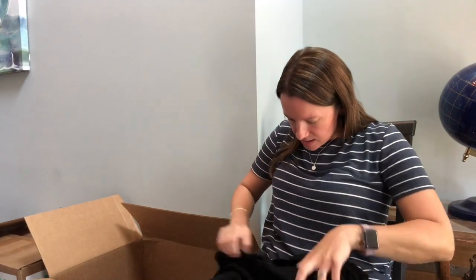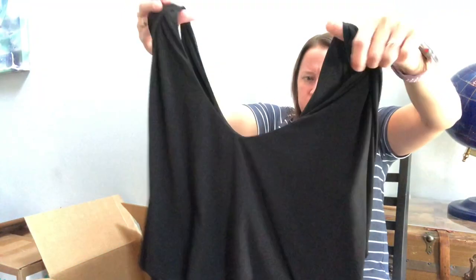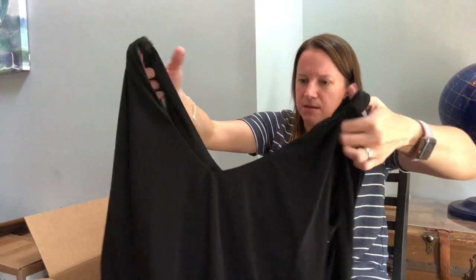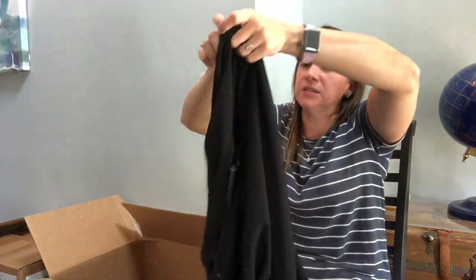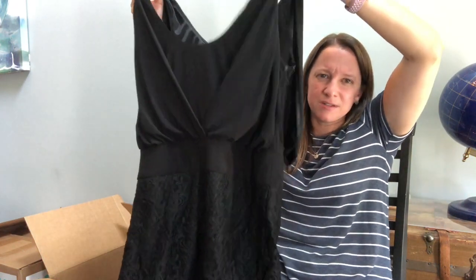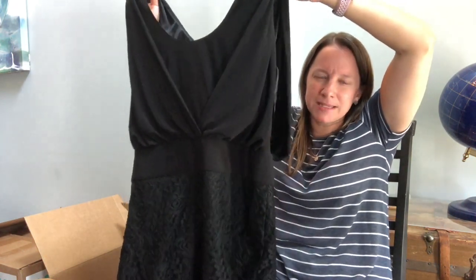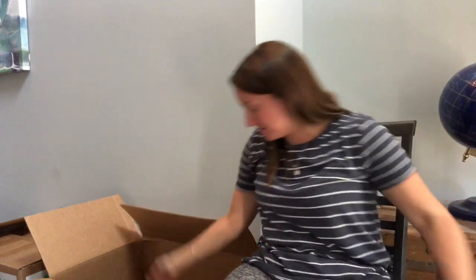Here's a dress by Laundry by Shelly Siegel. Is that a good brand? It feels like a good quality. That's a weird style — it has a crochet overlay on the front, but then look at the back — it looks like that should be the front. Like it's on backwards. I don't know, it's kind of weird.